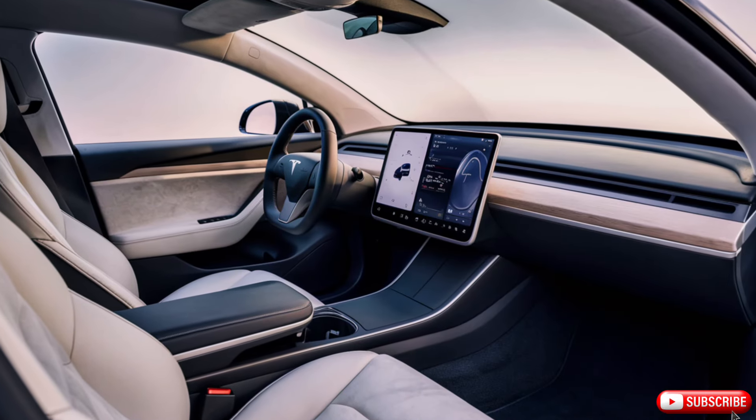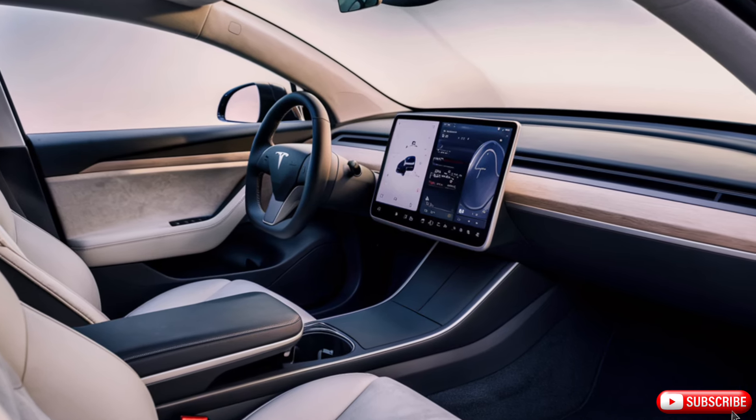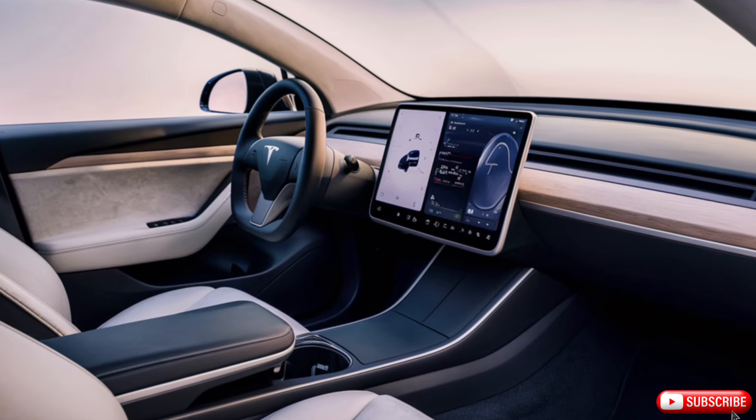Inside, the Model Y is just as impressive. Its spacious interior features premium materials and comfortable seating for 7, and its advanced infotainment system keeps you connected and entertained on the go.